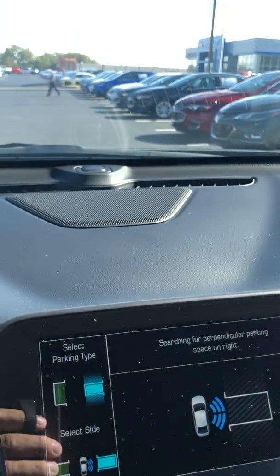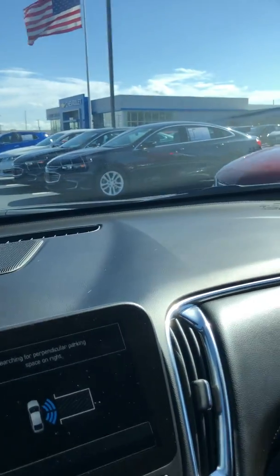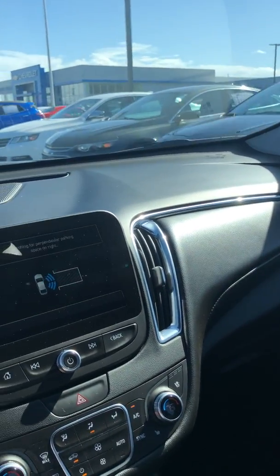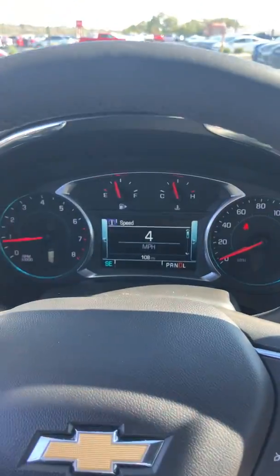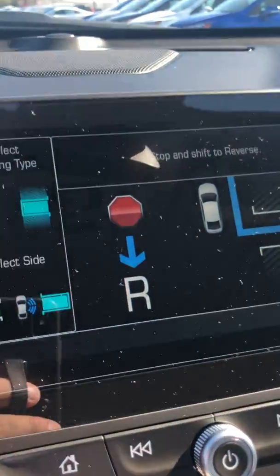It's searching as I drive around here, and I see an open spot right there. I'm driving along at four miles per hour and I got an alert, so I'm going to stop.